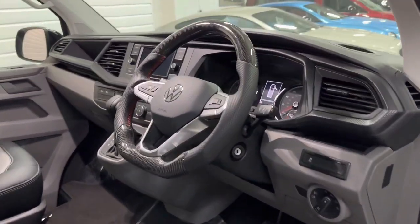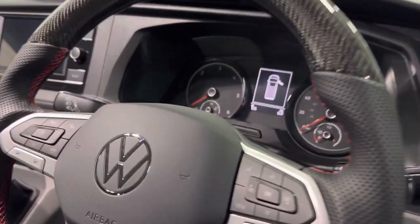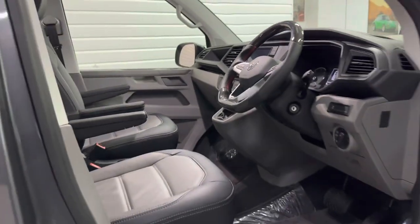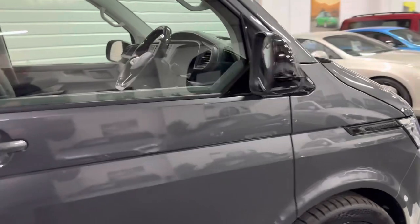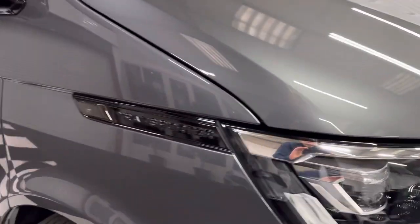A better look at that wheel now. Mileage is 155 miles only — purely delivery mileage from the dealer to ourselves. Further gloss black detail in there.